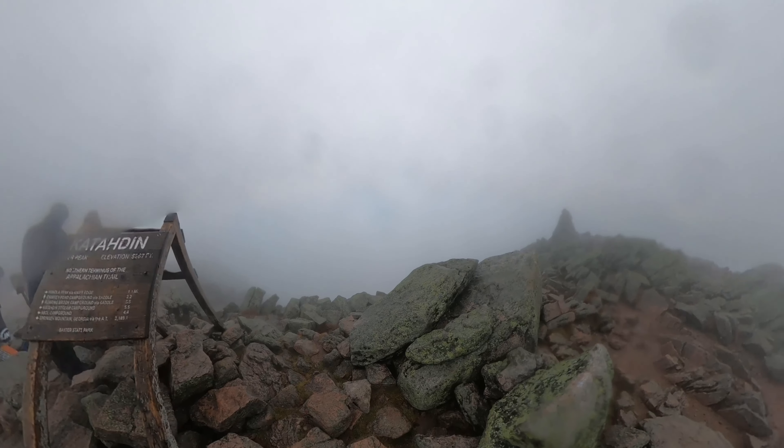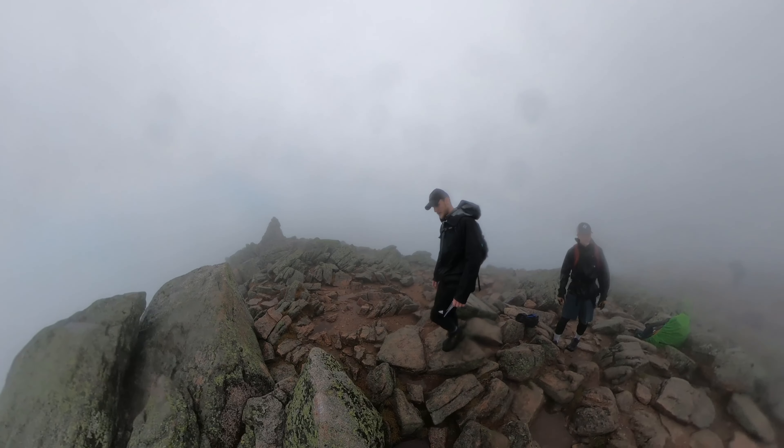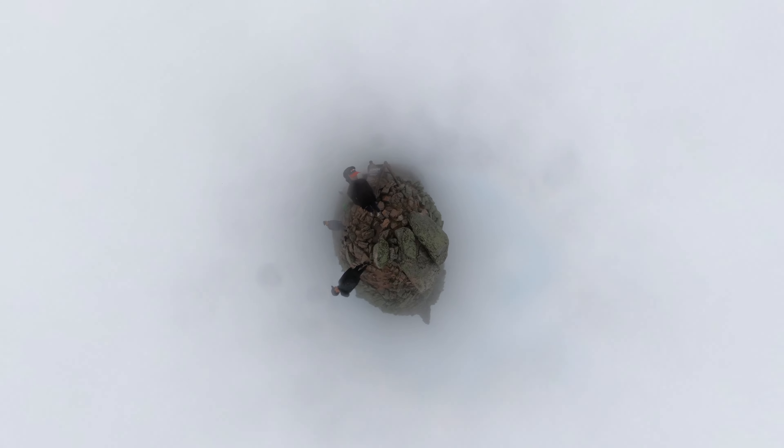Severe wind and rain are going to hit later Saturday and into Sunday, so we decided to scrap camping on Saturday night. It's just not worth it to get all our gear wet.